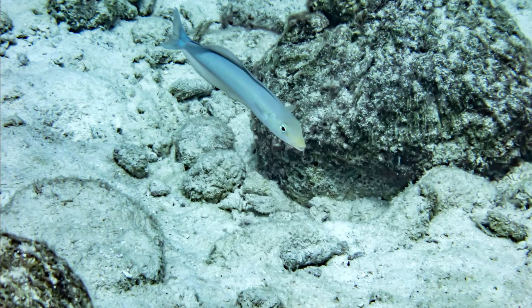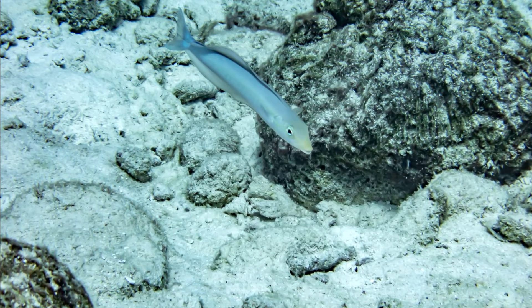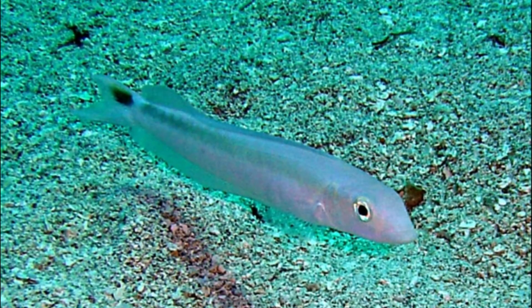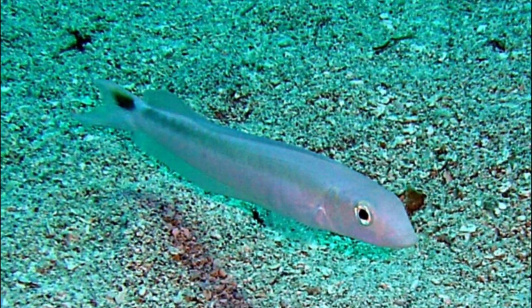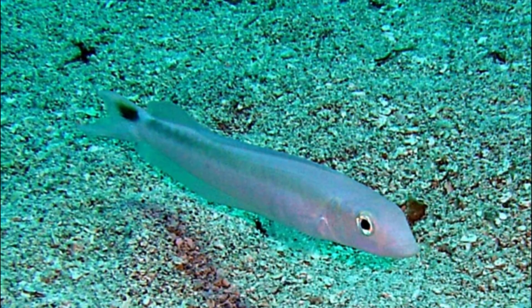Their maximum size is about 24 inches long, and males are usually larger than females. Sand tilefish are protogenous hermaphrodites, meaning that they are born female and may transition to male later in life.